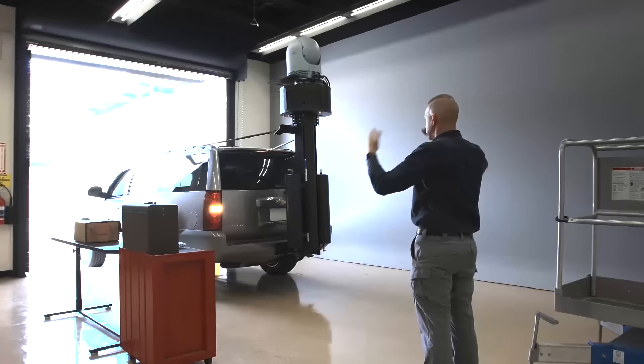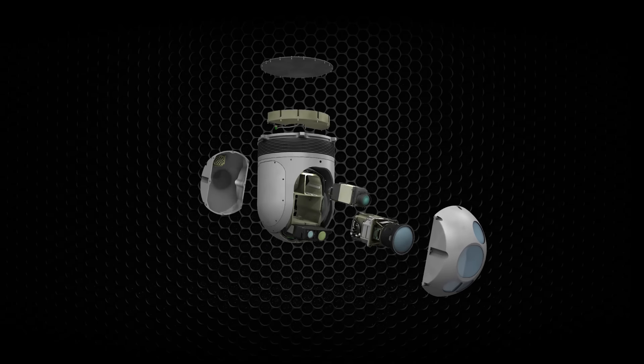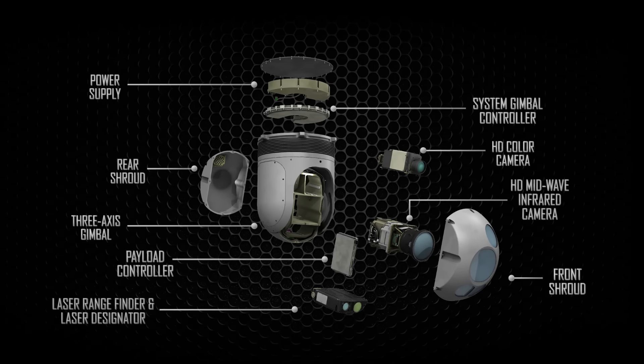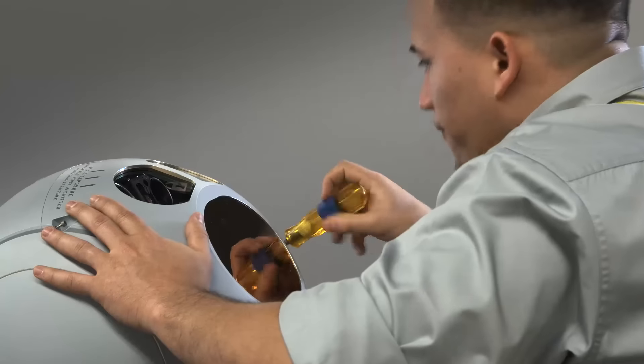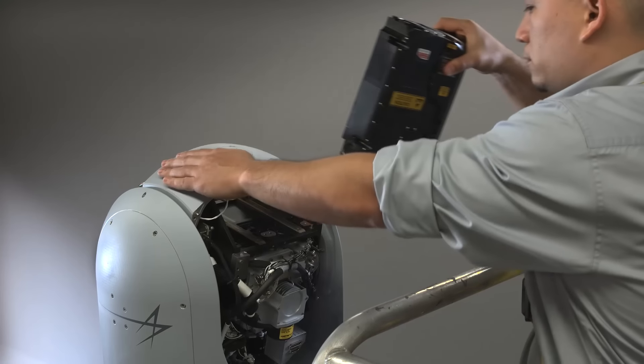Unlike conventional turreted systems, Inferno can be maintained at the user level. This is made possible through Inferno's Line Replaceable Units, or LRUs. LRUs can be swapped out for maintenance, repair or upgrade without removing the turret from the host platform.